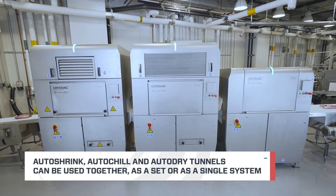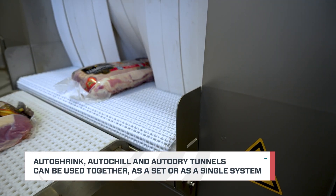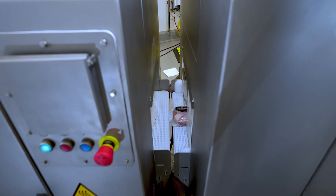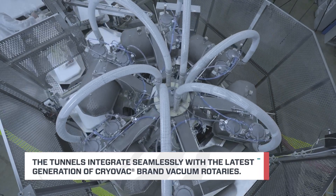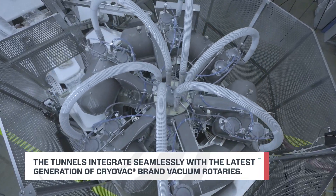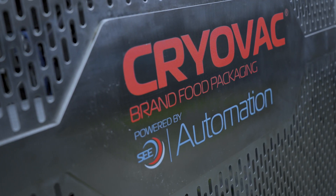The auto shrink, auto chill, and auto dry tunnels feature a uniform conveyor design that ensures reliable product transfers and product singulation. When used with the latest generation of our automated rotary systems like the AutoVac 86, you can take advantage of full line automation.